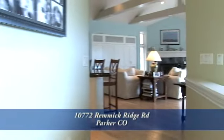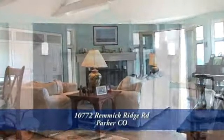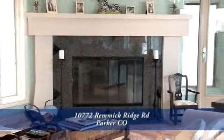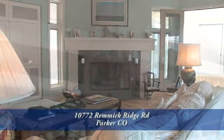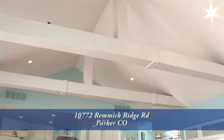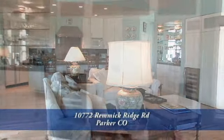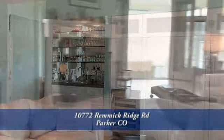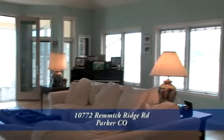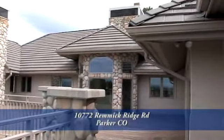Beyond the dining room is the great room — casual living at its finest. It, too, has a wood-burning fireplace with a granite tile surround, wood mantle, and gas starter. The cathedral ceiling makes this expansive room feel even larger. There's also a wet bar with a wine cooler on one side of the room and a full bank of windows overlooking the huge 1,600-square-foot mahogany deck on the other side.